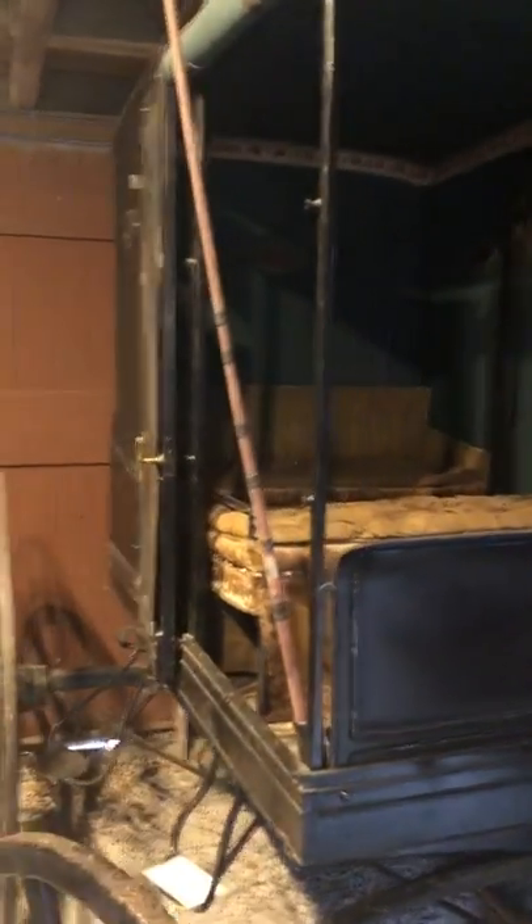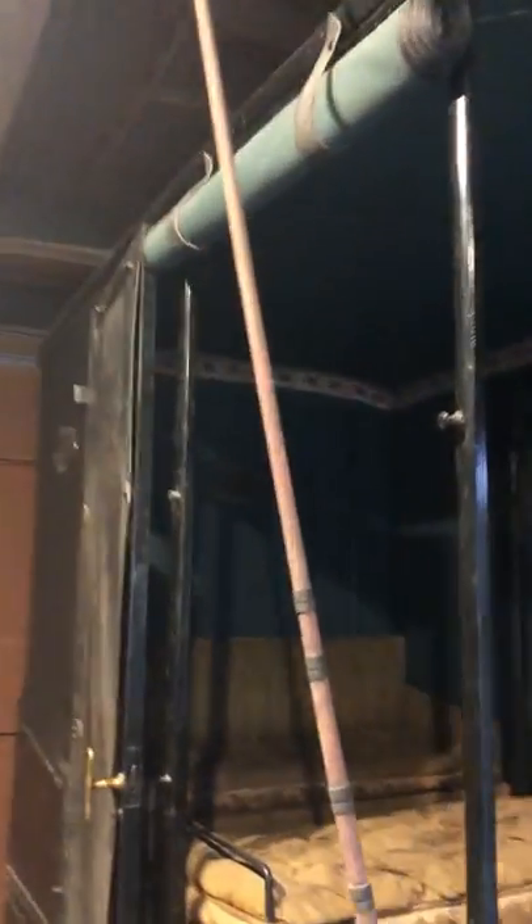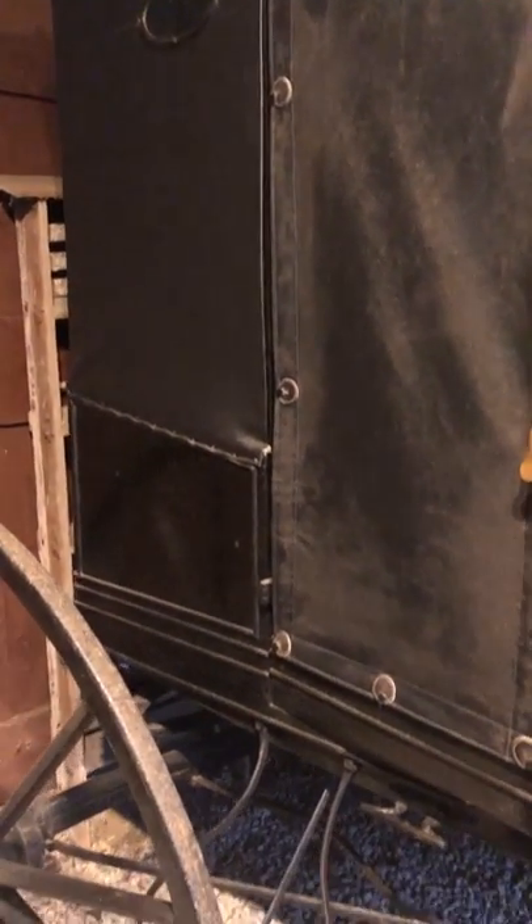This black carriage is called a covered wagon — not like the covered wagons that we would have heading out to the prairie in Little House on the Prairie. But this would be a New England covered wagon, a very typical farm family wagon, sort of the minivan of the 19th century.